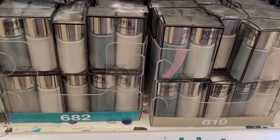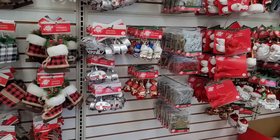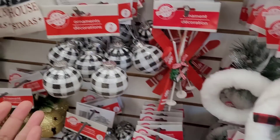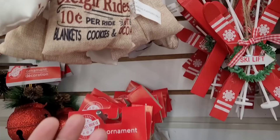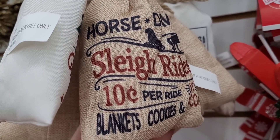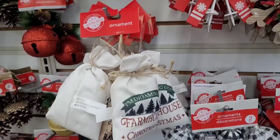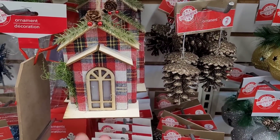We're at our next Dollar Tree, over here in the ornament section. A lot of these we've already seen — they're so pretty. But look at these right here: 'I'm Dreaming of a Farmhouse Christmas' — that's pretty. They have this one right here which is nice as well, and this one — look at that, those are too cute. And then they have out these little decor pieces to go on the tree.